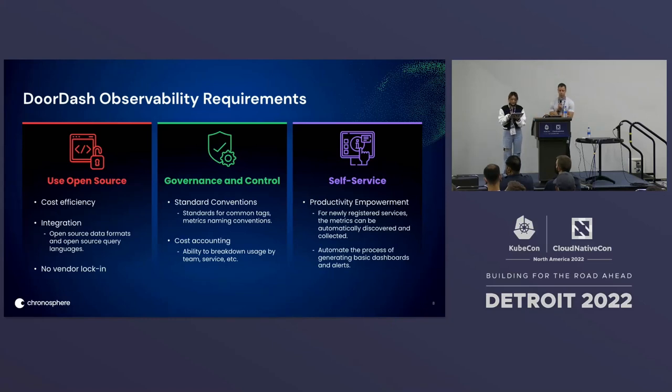So why Prometheus? Based on the issues and pain points we experienced with the StatsD platform, we set some new observability requirements and principles. First, we have a strong preference for using open source. The advantages include: it is more cost-efficient compared to building and maintaining everything from scratch, we can make use of open source data formats and query languages, and using open source can prevent vendor lock-in, which means we can consider self-hosting in the future.